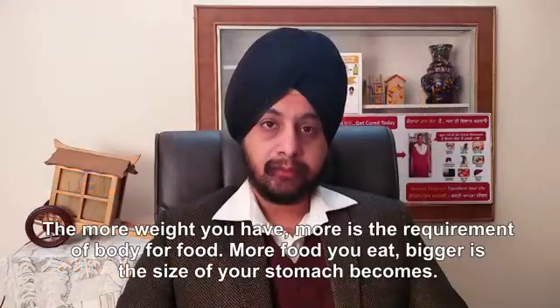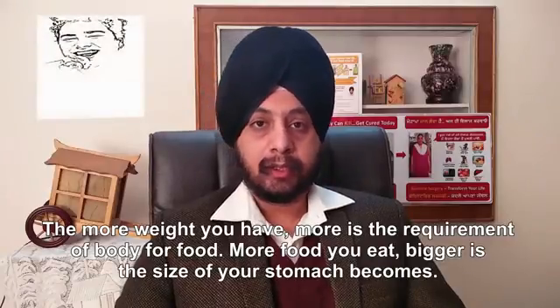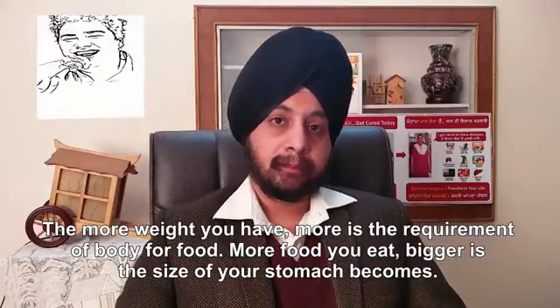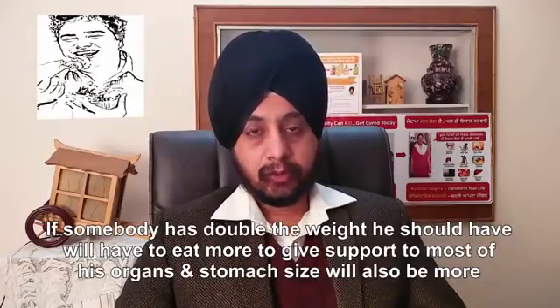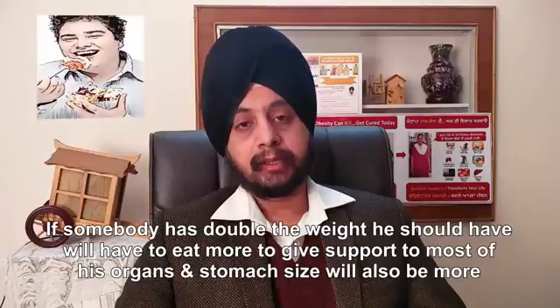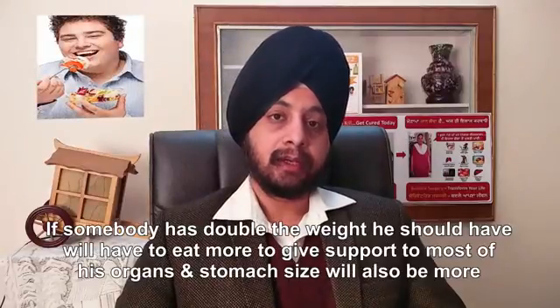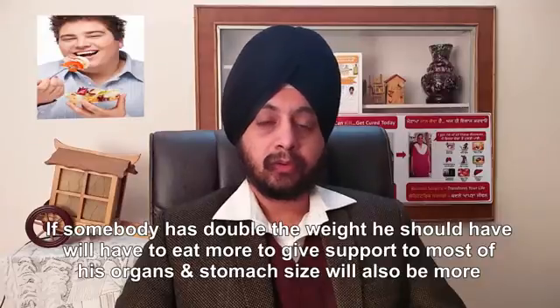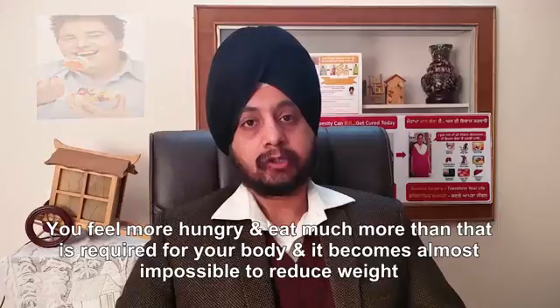The more weight you have, the more is the requirement of your body for food, and the more food you eat, the bigger the size of the stomach becomes. So if somebody is weighing double the weight they should have, they will need to eat more to support most of their organs and the stomach size will also be greater.